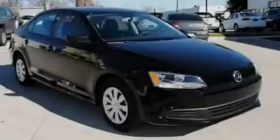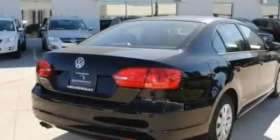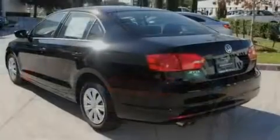Its top features include air conditioning, heated side view mirrors, a rear window defroster, a CD player, a low tire pressure indicator, traction control and stability control systems.